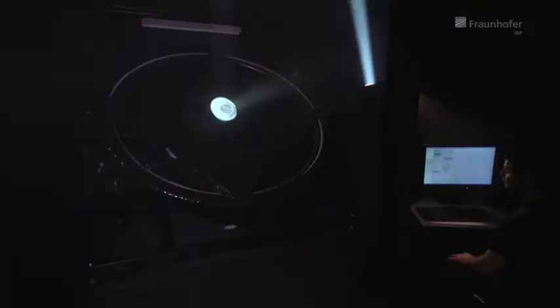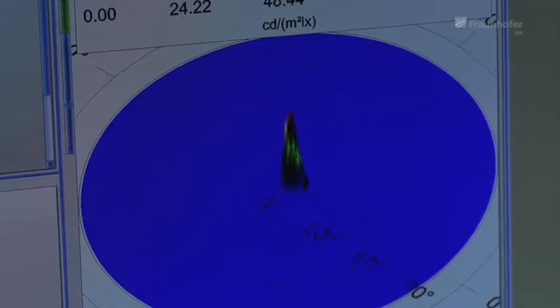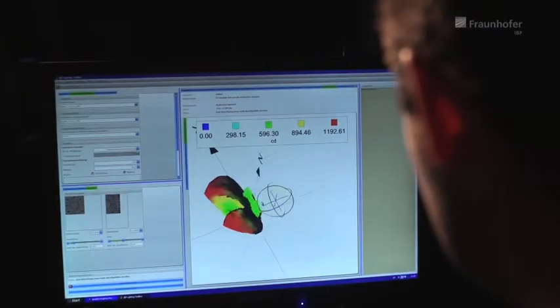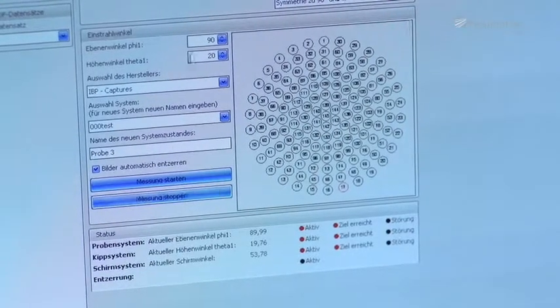For example, a gonio photometer with special directional control and evaluation software. The system helps to improve the planning of facades from the point of view of lighting technology and energy use. The software guides the measurements so that both scientists and practical users can see whether the facade elements are glare-free while at the same time directing the light deep into the building's interior. The facade components examined in the gonio photometer can be combined in the computer with different types of glazing and evaluated in virtual spaces.